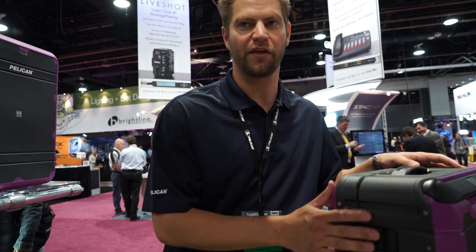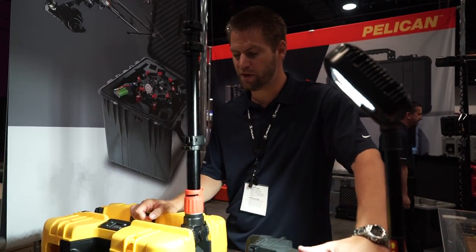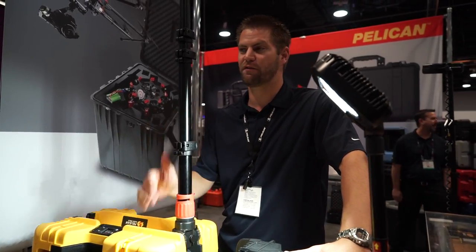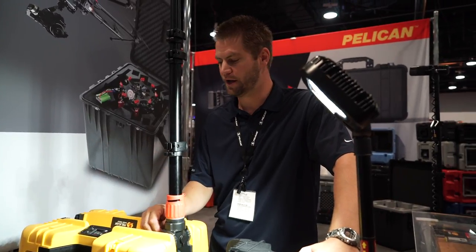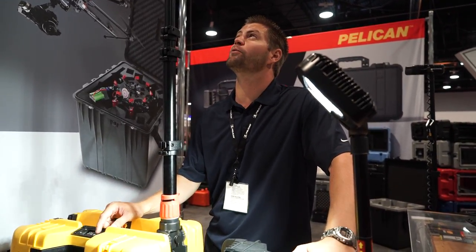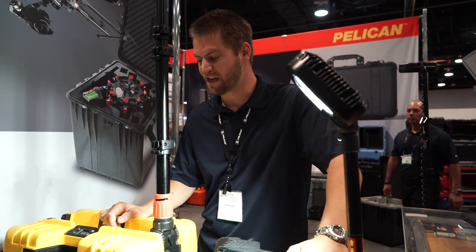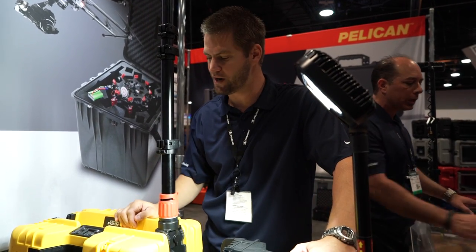We put a lot of engineering and a lot of thought into this new line. This is our new — we call them RALS units, Remote Area Lighting Systems — obviously meant to just bring light wherever you need to, whether it be on a remote set. I think someone told us it's a 6500K light. It's got three different preset light settings. This is the brightest — it's at 6,000 lumens right now.